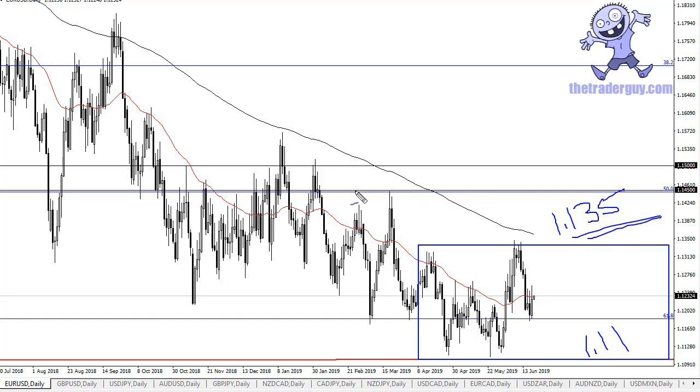If for some reason we were to break above 113.5, then 114.5 is your next resistance barrier. A breakdown below 111 opens the door to 110. We're kind of in the middle here, so there isn't a whole lot to do right now.